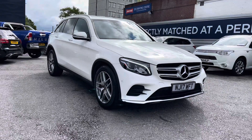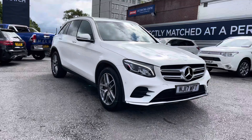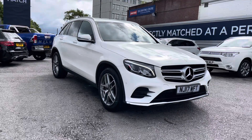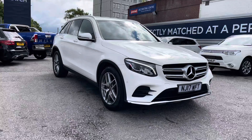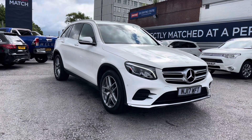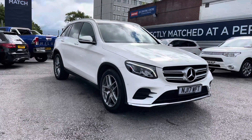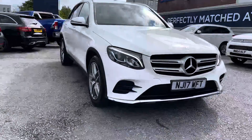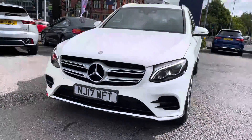Hello and welcome to Motor Match Stockport. My name is Daniel and I'll please present you with this fantastic Mercedes-Benz GLC Class 2.1 litre GLC 220D AMG Line 4 Matic. This vehicle has currently run 39,602 miles and it's had two previous owners from new. It's finished in the colour polar white and if you'd like more information please give us a call on 0161 885 0358.